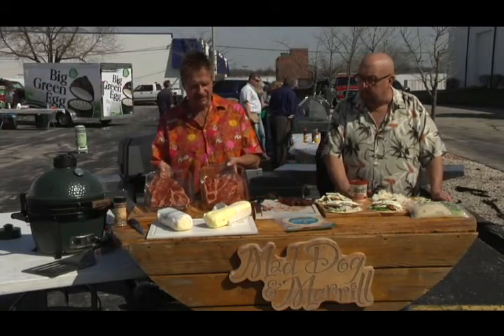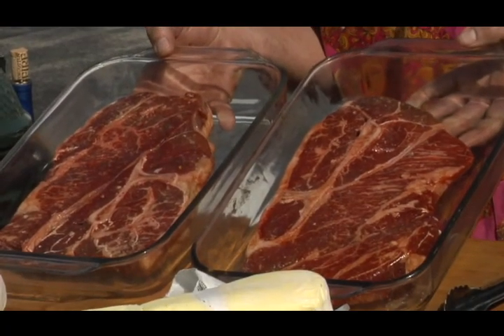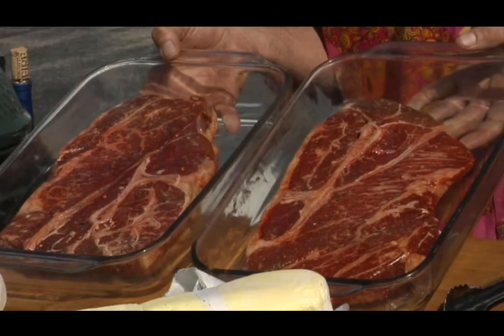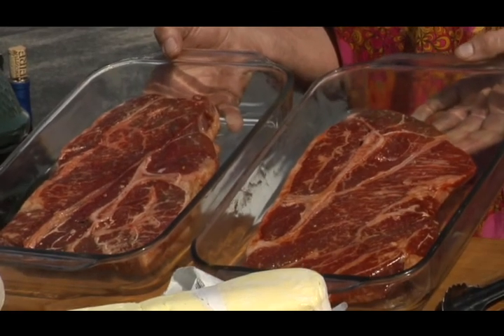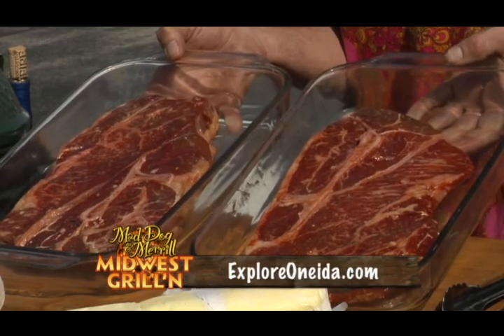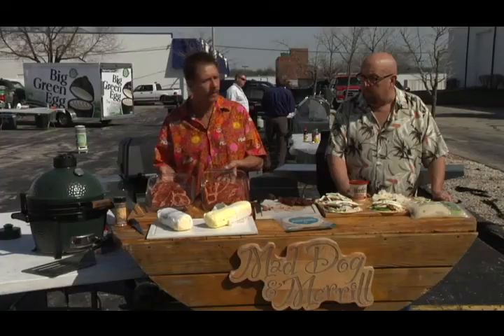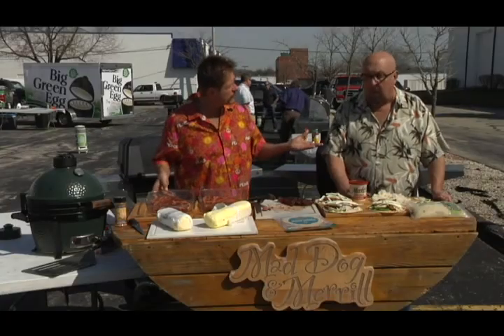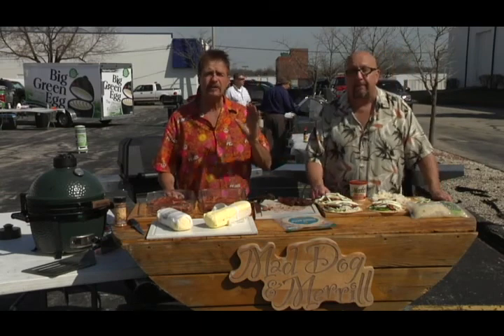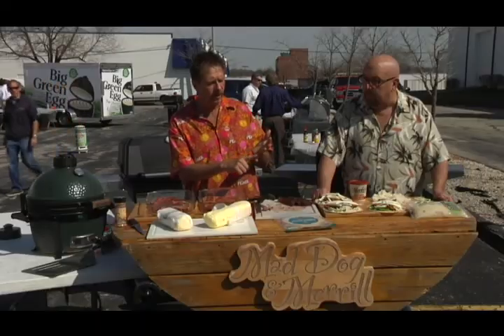Over here we have Fred Flintstone-style beautiful black Angus from the Oneida Market in Green Bay, Wisconsin, on 501 Packerland Avenue. The Oneida Market — great place. You can go to ExploreOneida.com to learn about all the great events the Oneida Nation puts on, from their powwow to their Apple Fest. We'll be at the Apple Fest again this year. If you're in the Green Bay area in September, look it up — I think it's September 19th this year. We'll be there all day long.